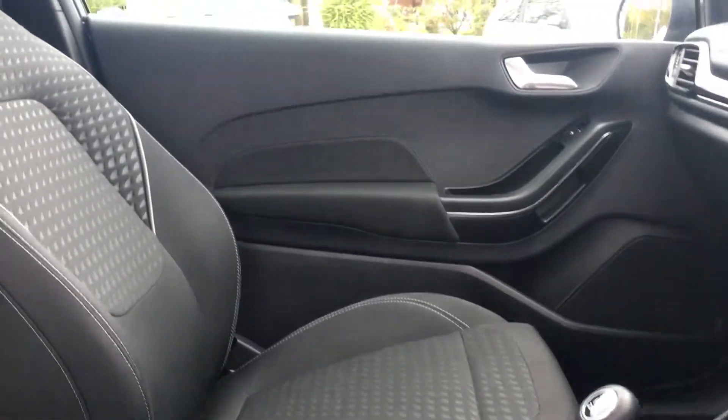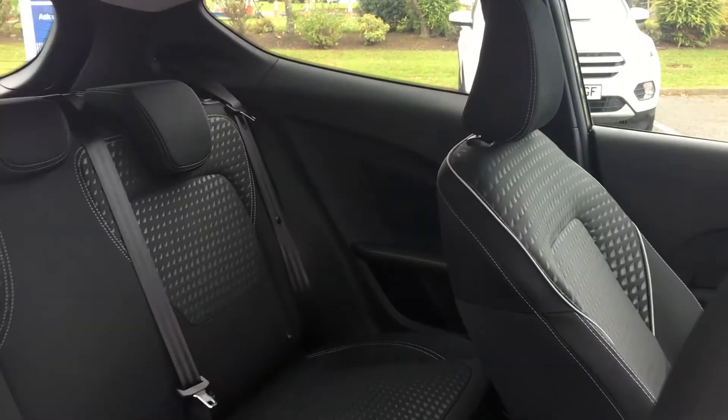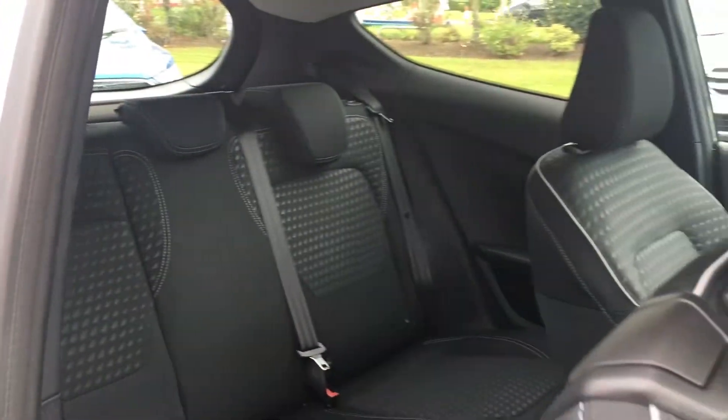The car also comes with these contrast white stitch cloth upholstered seats. In the back you'll find plenty of room for three adults to sit comfortably and a spacious feel despite the car's compact exterior. There's also the option to fold down the rear seats for some extra boot space.